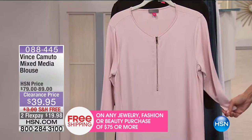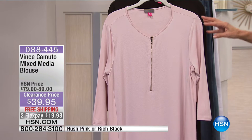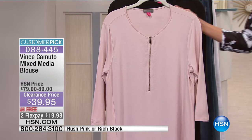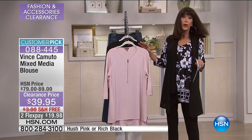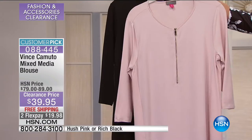We are going to stay in the Vince Camuto world. This blouse on our website has perfect five-star reviews, and if you realize that's upwards of $90. Today we have it available no matter what size you're going for. In the past we had different pricing for different sizing, but this is extra small through 3X and we have it marked down to $39.95.